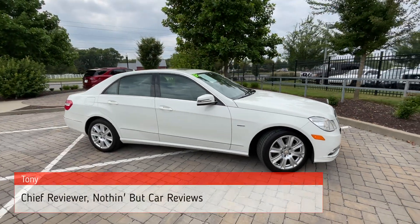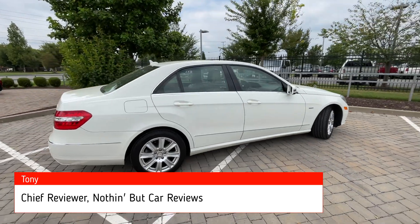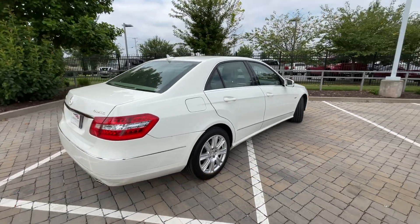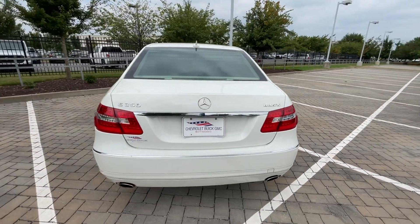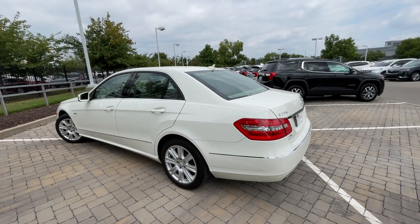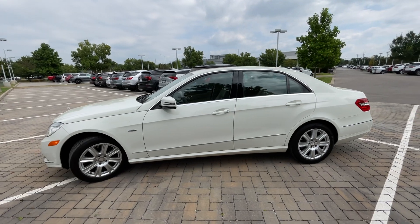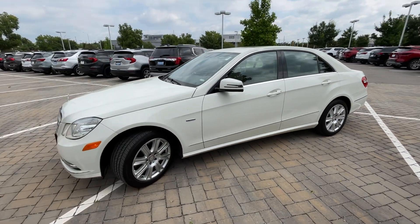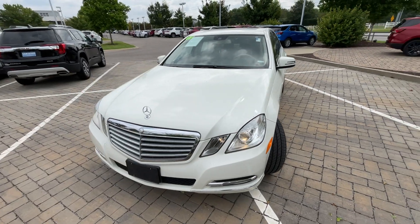Here we have a pre-owned 2012 Mercedes-Benz E350 4MATIC. This one comes in diamond white metallic and then Almond for the leather interior. The powertrain consists of a 302 horsepower naturally aspirated V6 engine mated to a seven-speed automatic transmission. This has about 89,000 miles and some change.